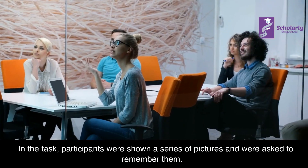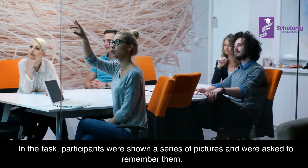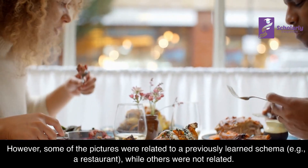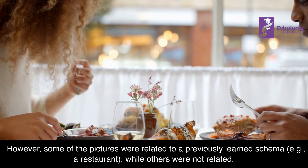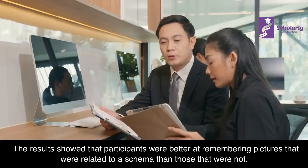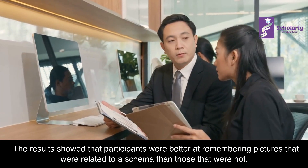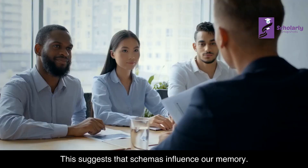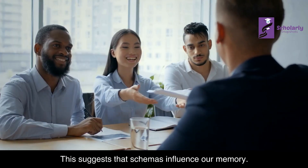In the task, participants were shown a series of pictures and were asked to remember them. However, some of the pictures were related to a previously learned schema — for example, a restaurant — while others were not related. The results showed that participants were better at remembering pictures that were related to a schema than those that were not, suggesting that schemas influence our memory.